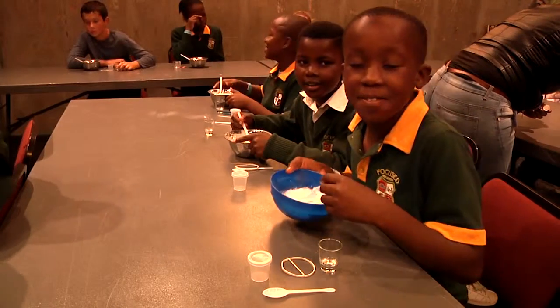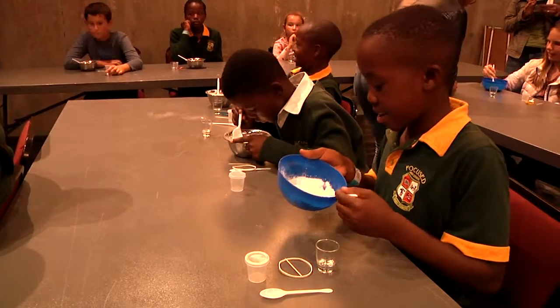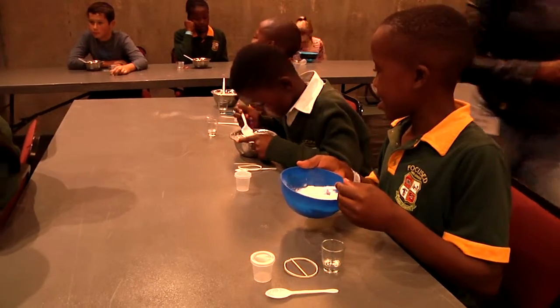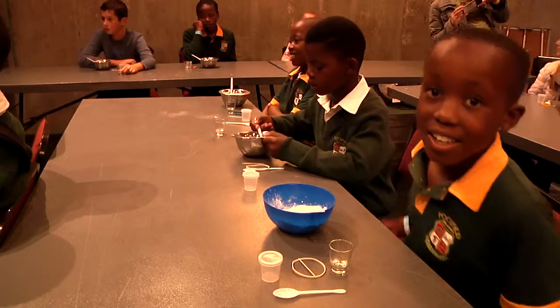Why can't they have baking soda and Epsom salt, a fire lighter, and a flower? It was amazing to watch the kids making bath bombs and seeing that they are made from things they have in their kitchen.